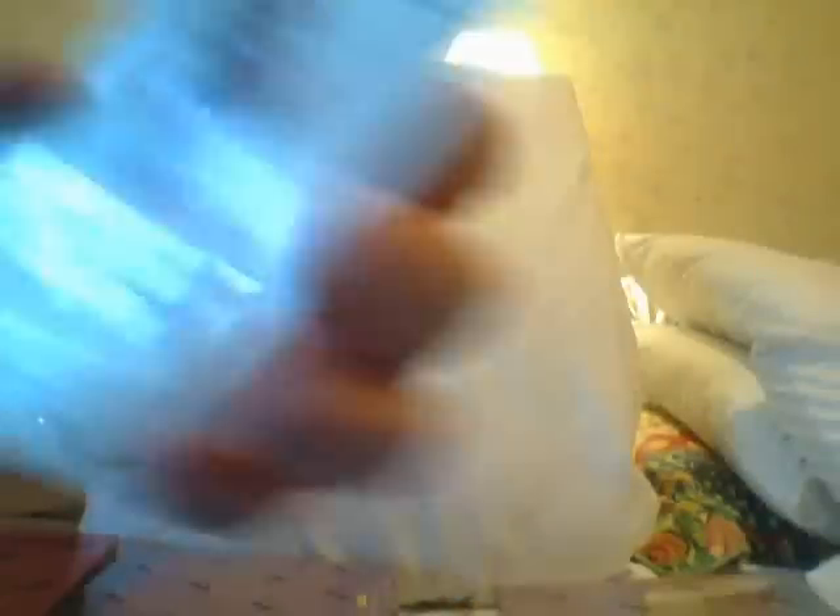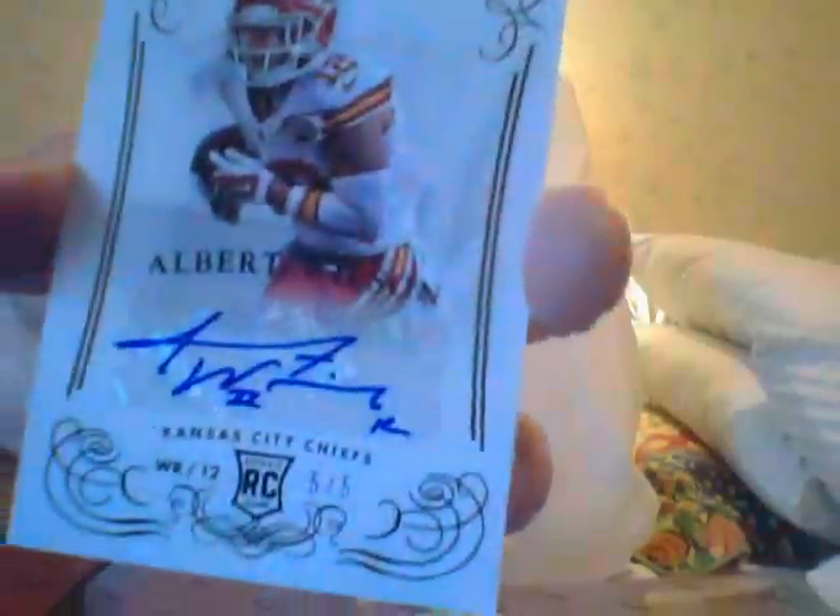Who collects the Redskins? Here is an autograph of Albert Wilson — number 505, rookie card. Is this a Chief? Yeah, it's a Chief.